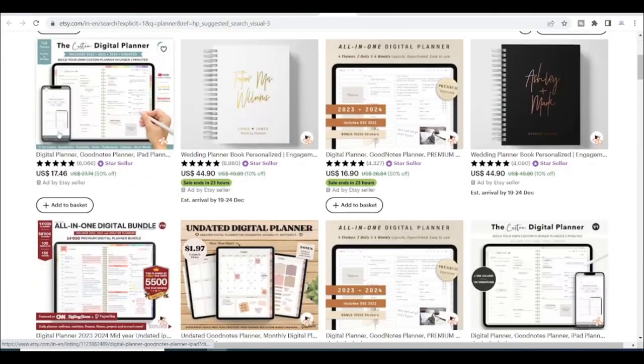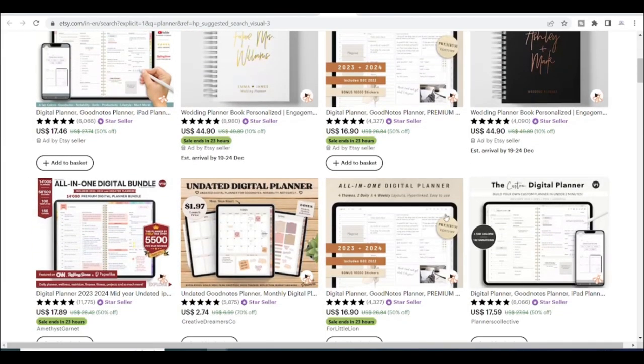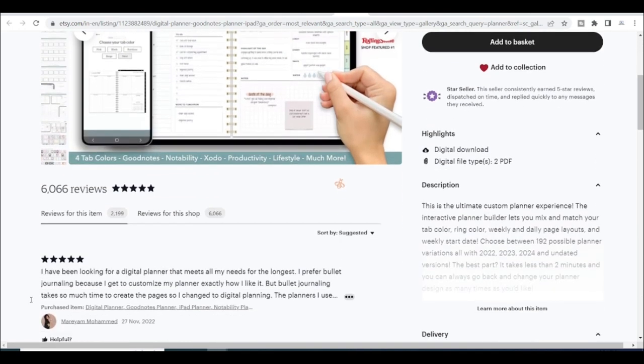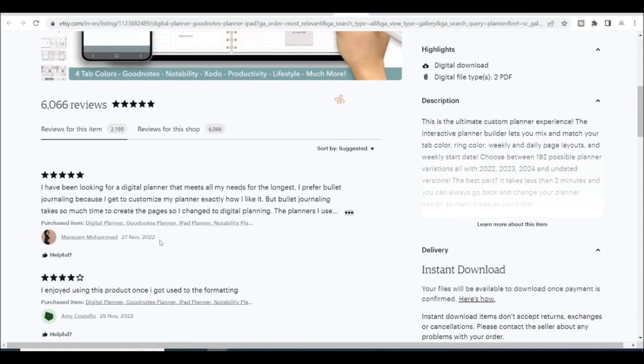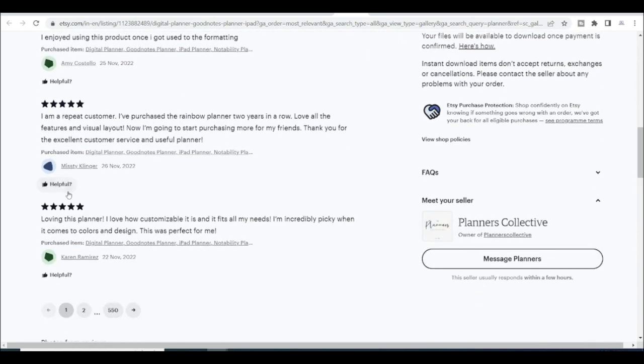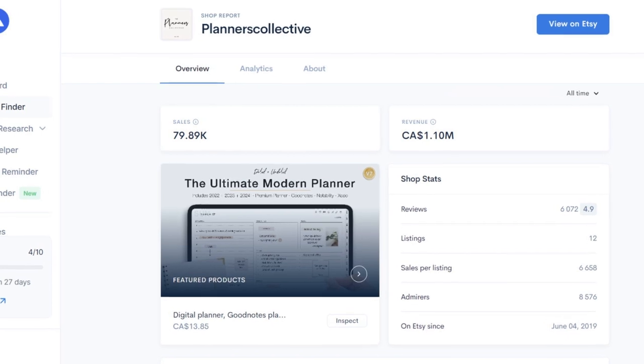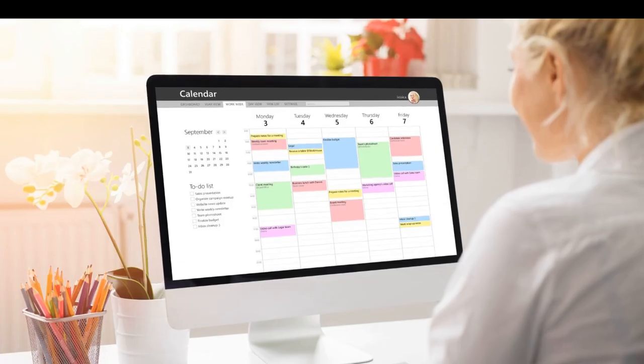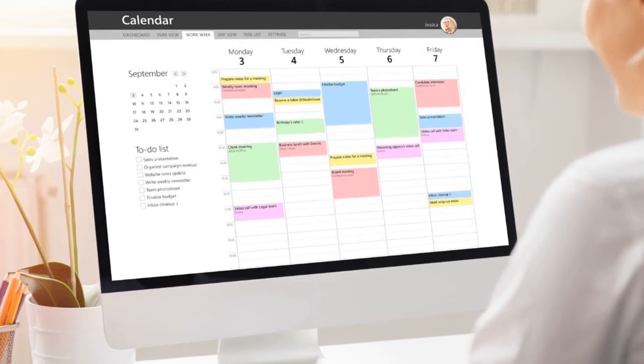Let's check out more Etsy planner store sale details. This store has made total sales of 79,890, which is also huge, and it also has recent reviews, which means it's selling well. This store has made 1.10 million Canadian dollars, which converts to around $807.48K in U.S. dollars, which is massive. As a result, digital planners are a good choice to sell on Etsy.